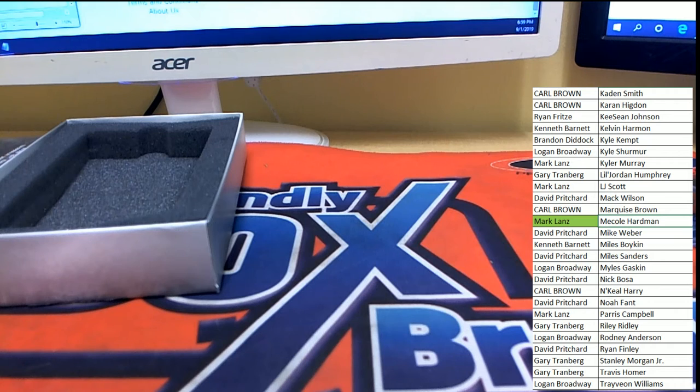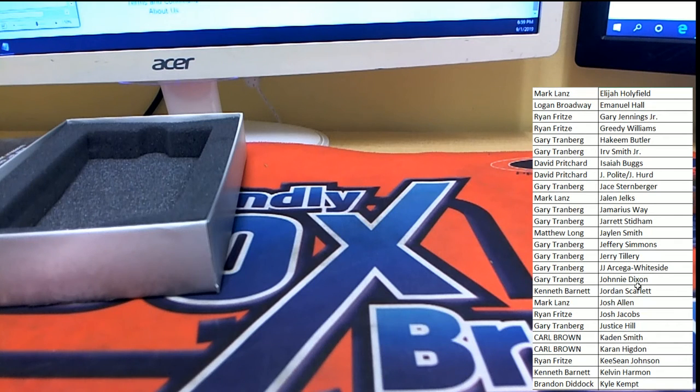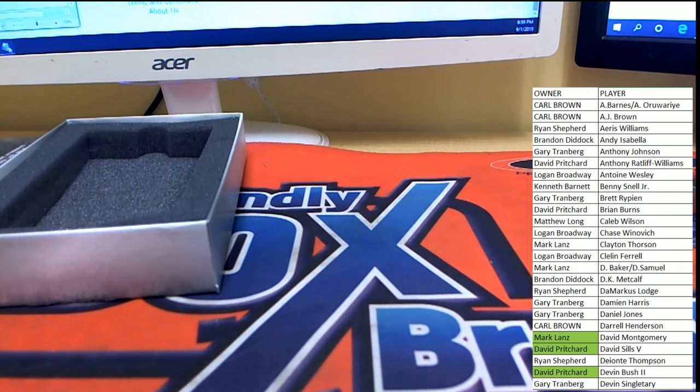Sorry everybody else — Gary, Logan, Brandon, Kenneth, Ryan, Carl, and more. Sorry guys, we couldn't get you anything — we'll try to get you on a future one, hopefully. That was break number 401. Break 402 is up in the store — that's our other box we've got right now. Let's get it rolling. Appreciate everybody!